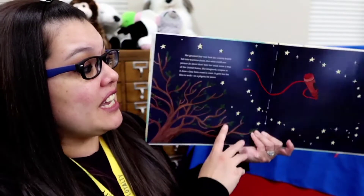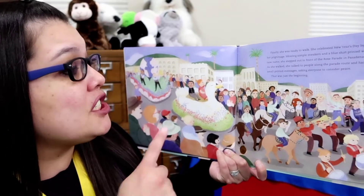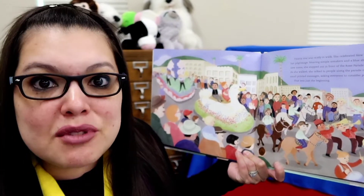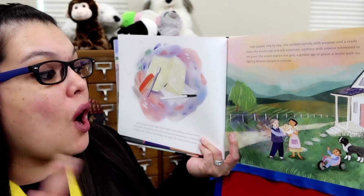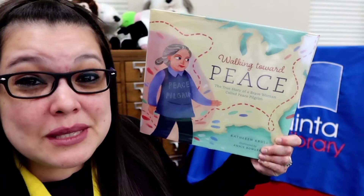She starts out right here in California and she decides she's going to map her journey across the country, meeting and talking to as many people as she can all about peace. She started at the Rose Parade in Pasadena one year and she just kept walking — over 25,000 miles — and after she was done, she did it again. So we can learn all about Peace Pilgrim's journey across the country and back again in our new book called Walking Towards Peace.